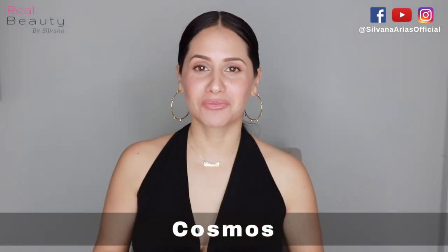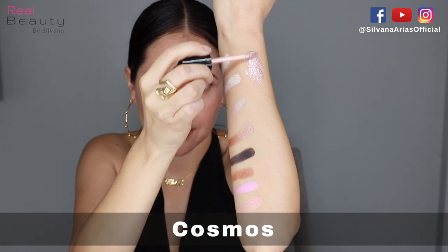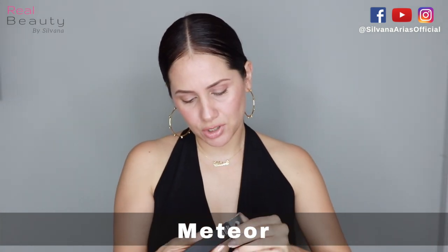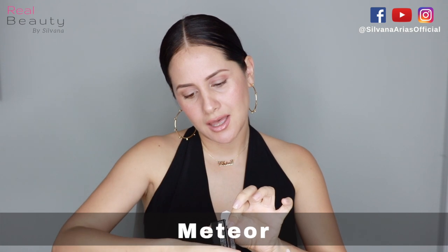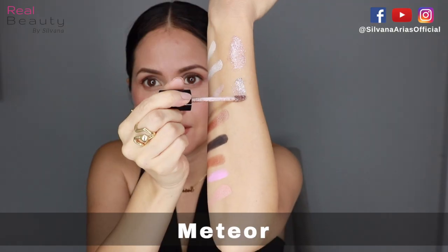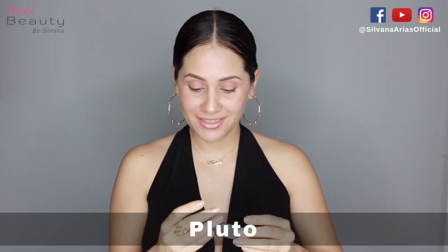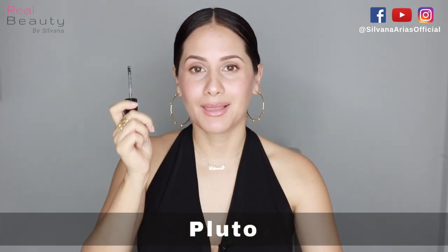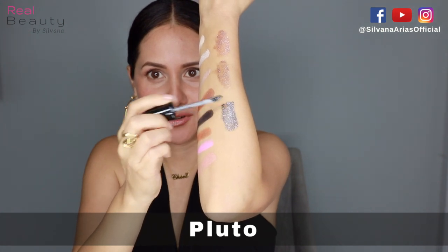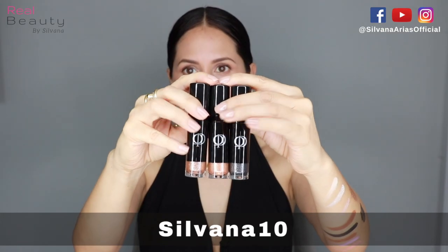Now I'm gonna show you the shimmery eyeshadows. This is part of the holiday collection — it's so shimmery, beautiful, and chic. The other liquid shimmer eyeshadow is called Meteor; it has silver glitter. And then the last one — this one's my favorite — it's black with silver glitter. This is so beautiful. Look at the packaging.